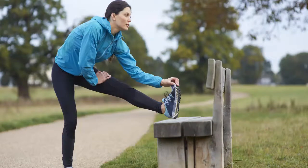A brisk walk or jog of 25 to 30 minutes, yoga stretches, weight training, cycling or swimming are good exercises for women.